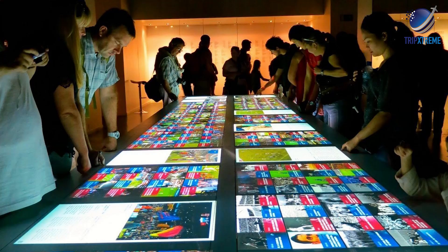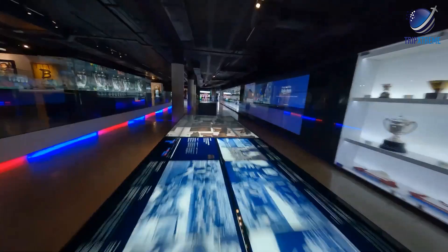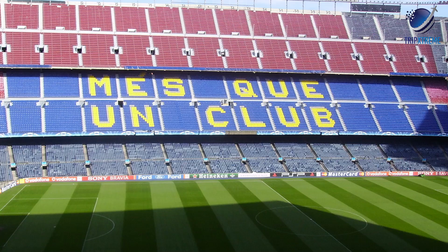The on-site museum showcases trophies and awards the team has garnered through the years. Interesting and interactive displays invite visitors to learn more about the football culture and its impact on the city. For example, Catalans rallied behind the motto 'Més que un club' — more than a club — during the oppressive Francisco Franco regime, becoming a symbol of striving for independence.